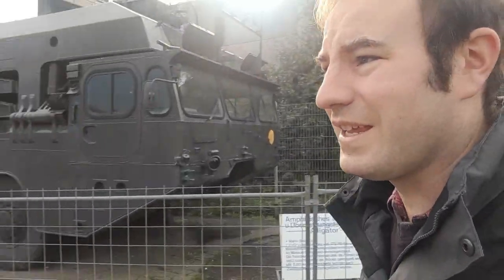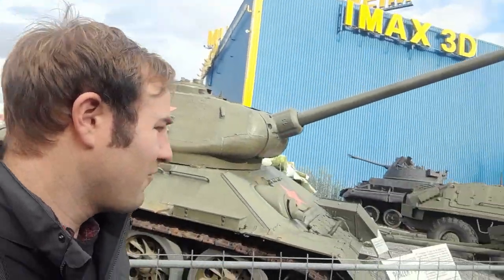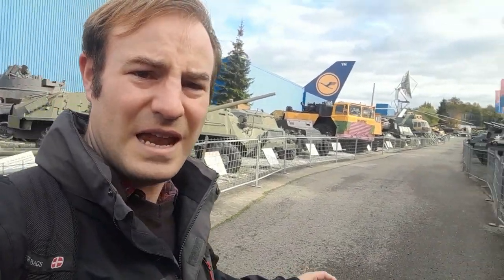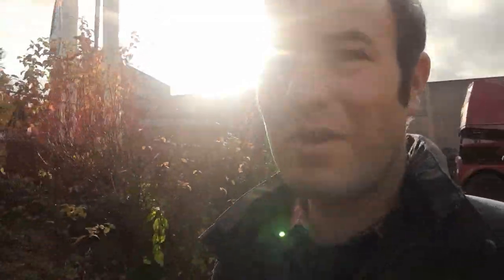Here there's a load of tanks. I really don't know a lot about tanks, so I won't show you all of them, but just to give you the idea — tanks everywhere. I think if you like any form of transport, whether it's trains, buses, cars, tanks, or aircraft, there's going to be something you'll enjoy visiting here. I like railways obviously, but I do like other forms of transport. It's a place that a lot of people would enjoy visiting.